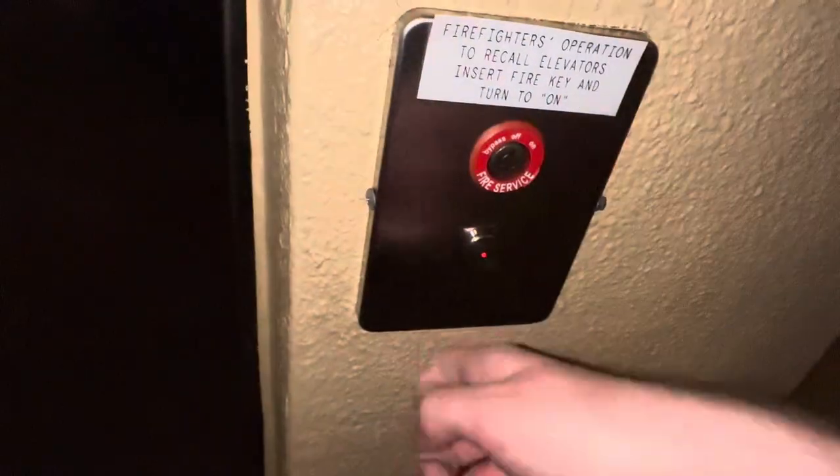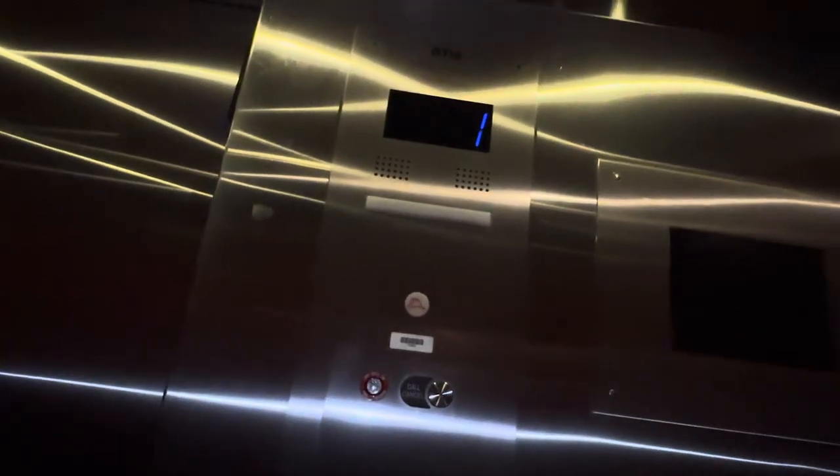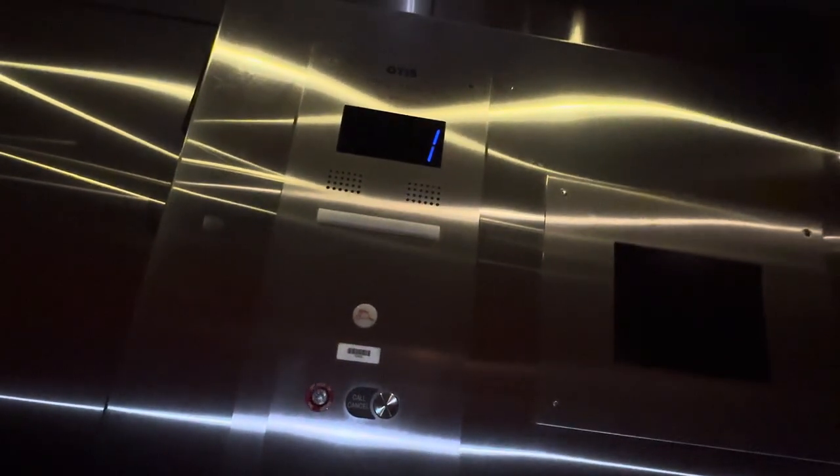Gotta watch the step — oh, here's the elevator. Let's call it. Let's go to two. Capacity: 2,500 pounds.